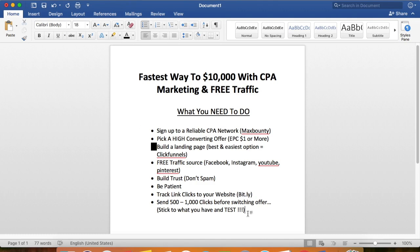So this is what you need to do to make your first $10,000 with CPA marketing and free traffic. I've done this myself leveraging Facebook — my personal profile — and also Instagram, which plays a huge role. I'm going to make a video about Instagram maybe next week.